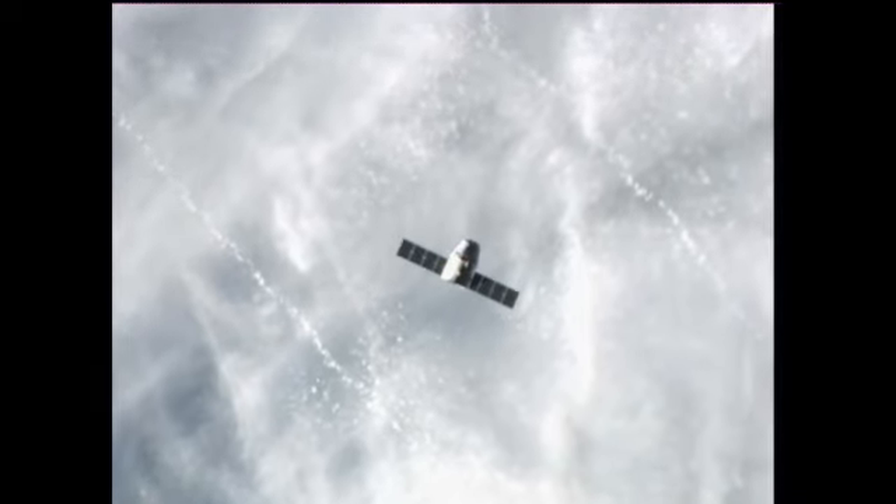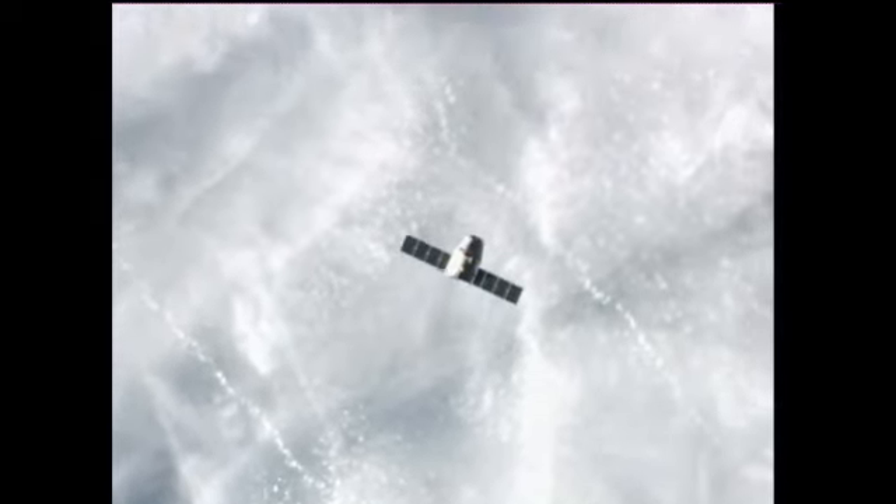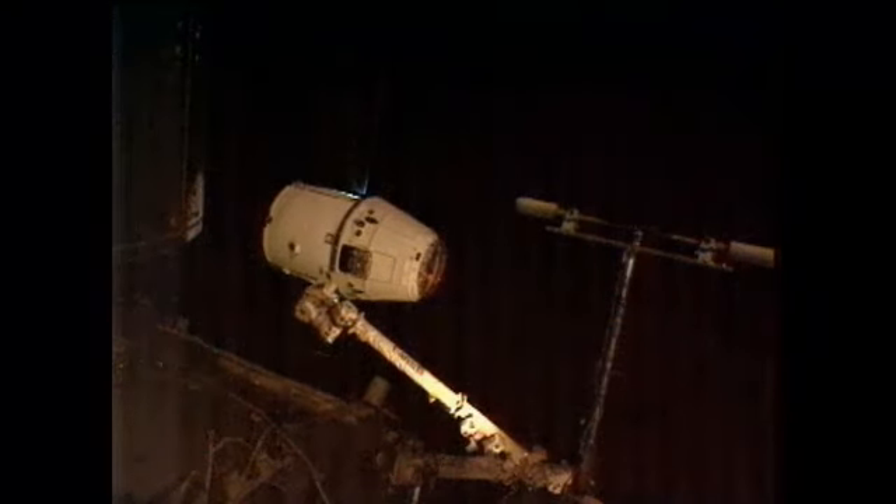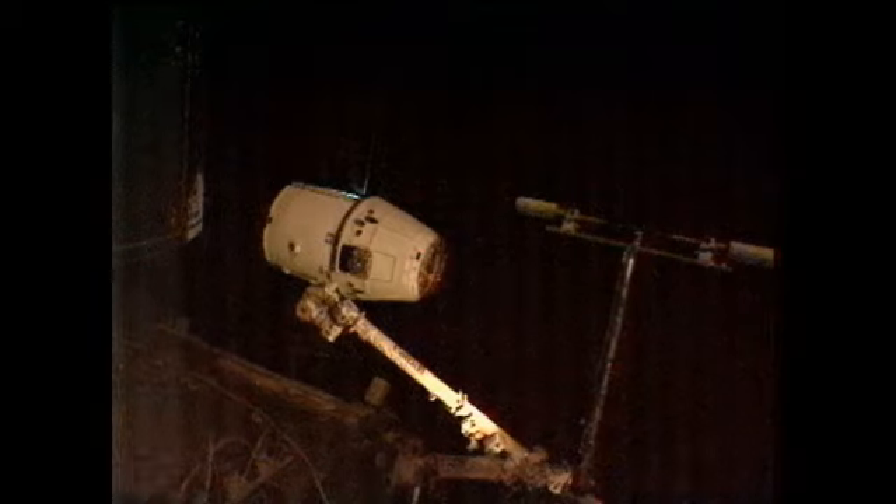This is Mission Control Houston. The crew is very busy today with that successful docking of the SpaceX capsule. It was grappled with the space station's robotic arm earlier this morning at 5:56 a.m. central time.